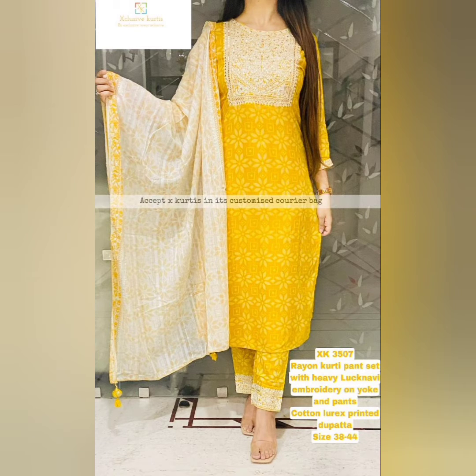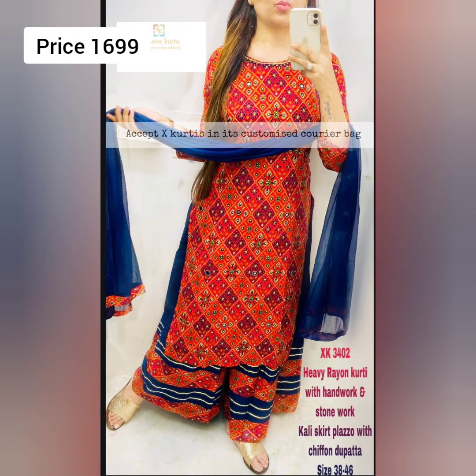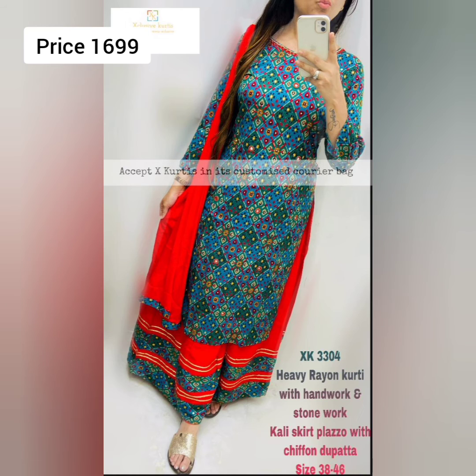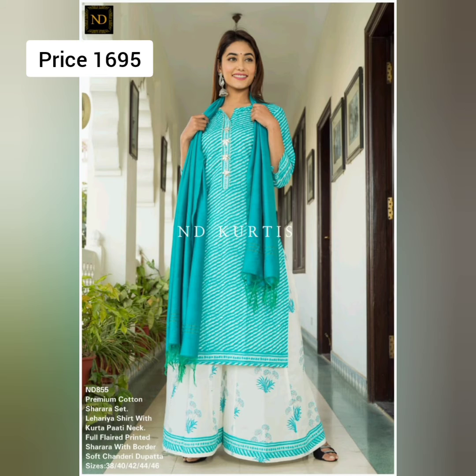Next is a beautiful heavy Lakhnavi rayon koorthi pant set. The pant is cotton fabric with a lurex printed dupatta. Price is 1595. Next is a pretty heavy rayon koorthi with handwork and stonework. The kali skirt-style piece comes with a chiffon dupatta. Price is 1699 with free shipping.